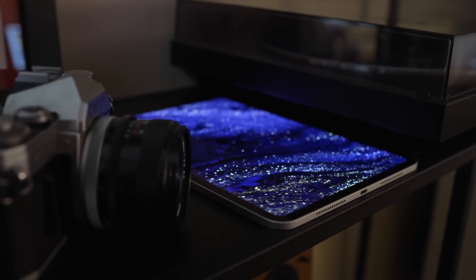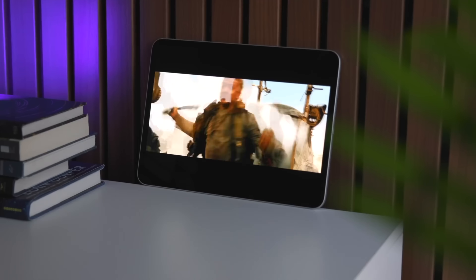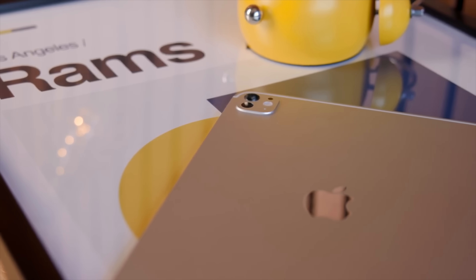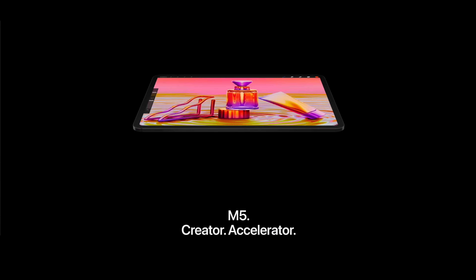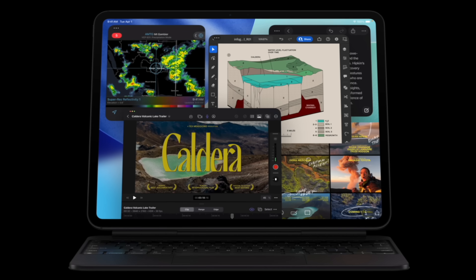I've been daily driving an 11-inch M4 iPad Pro for a year. I love that thing. It's got cellular, it's perfect for morning emails and taking on trips. But it was never a computer — it was my media-watching thing that sat on my couch. Then the M5 iPad Pro was announced, and iPadOS 26 mostly makes this feel more like a computer.